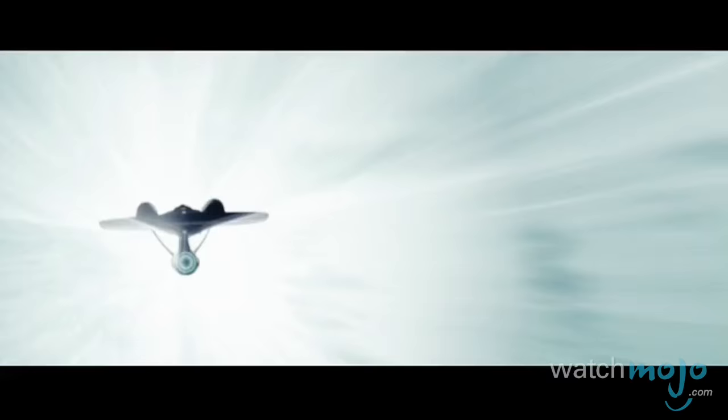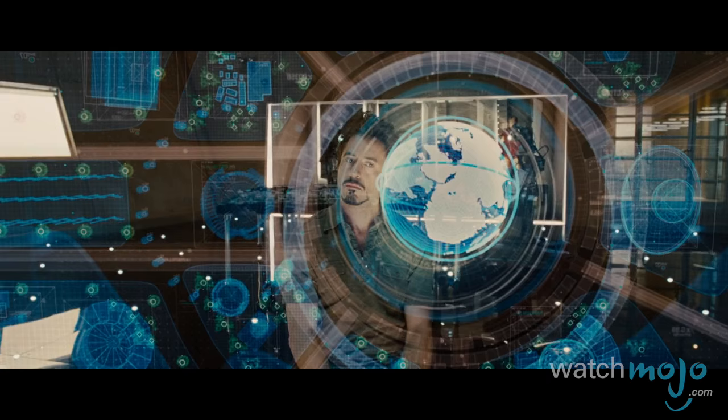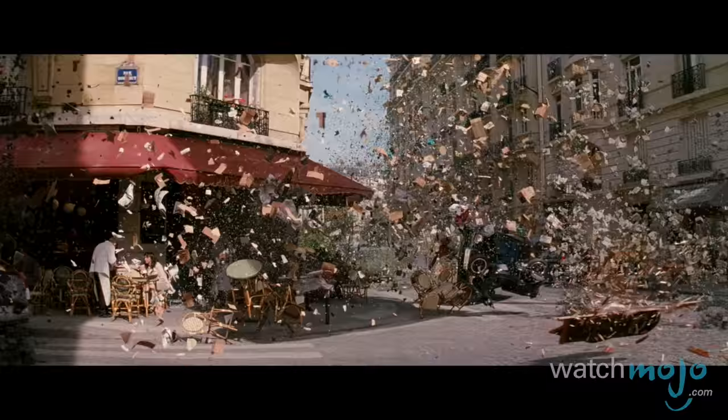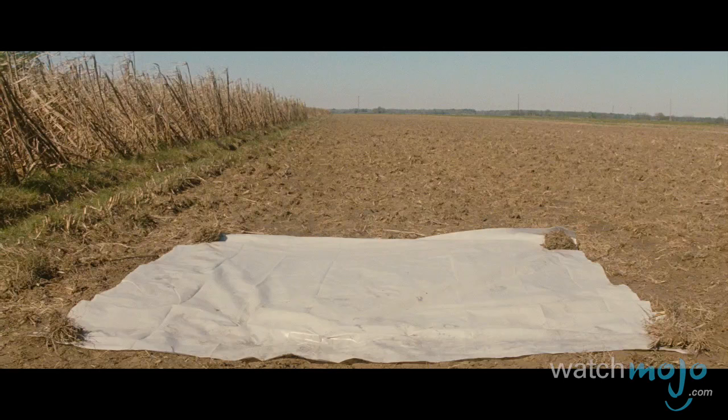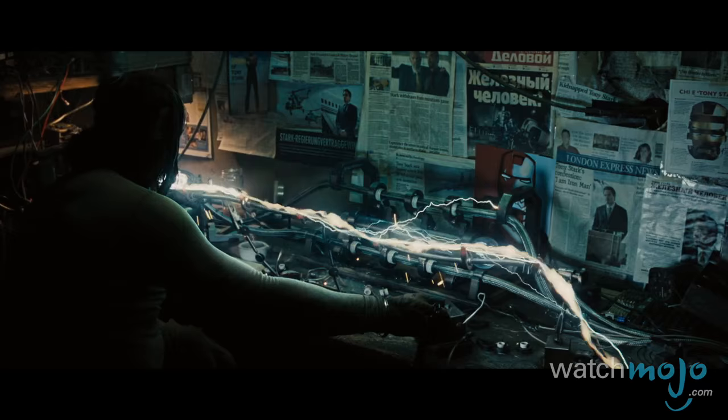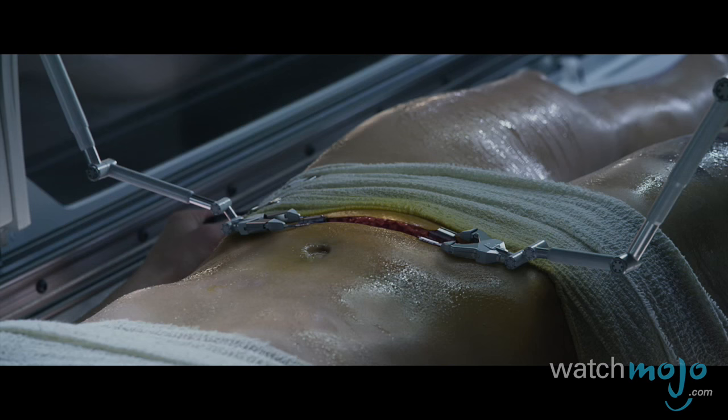Welcome to WatchMojo.com, and today we're counting down our picks for the top 10 futuristic movie technologies we wish we had today. For this list, we're looking at movie technology that we could see ourselves putting to good use that hasn't made it to the mainstream yet. So if some brain box is still working on it in a lab, then we consider it a viable wish list entry.